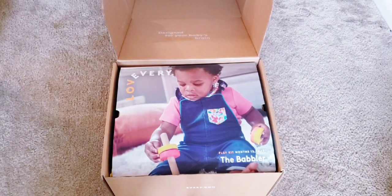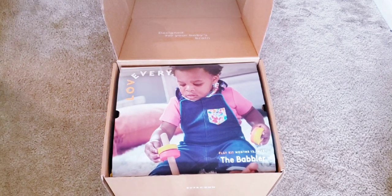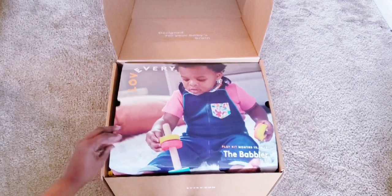Hey guys, it's that time where we got our Love Every toy kit subscription and I am so excited — I feel like I get more excited than my own baby! This month is the Babbler, which is for 13, 14, and 15 month olds. Let's see what's inside!